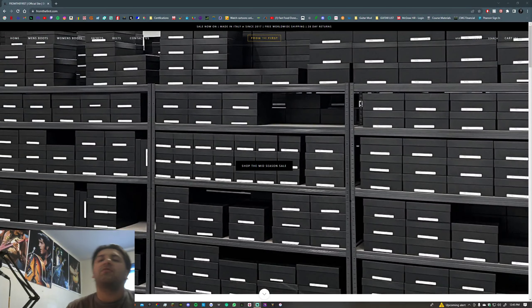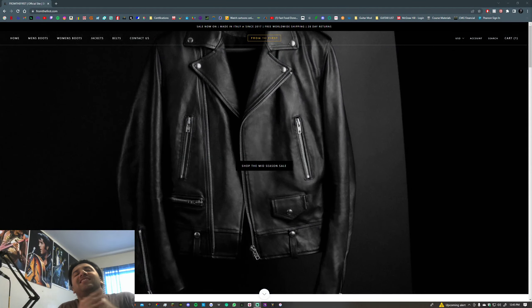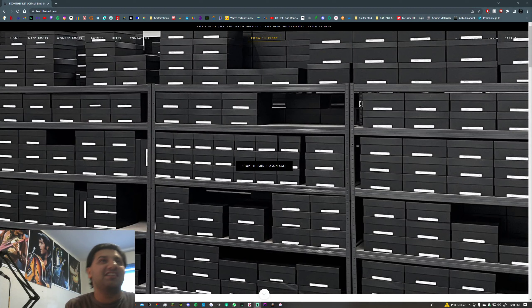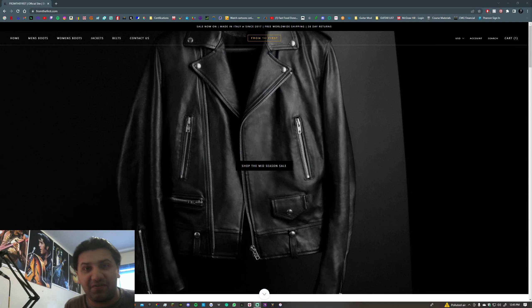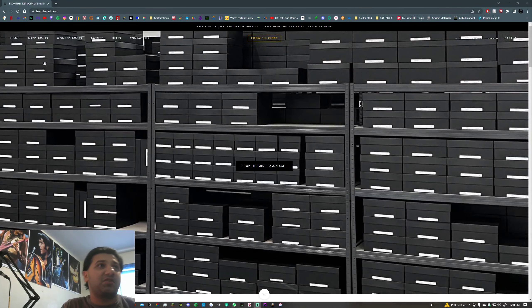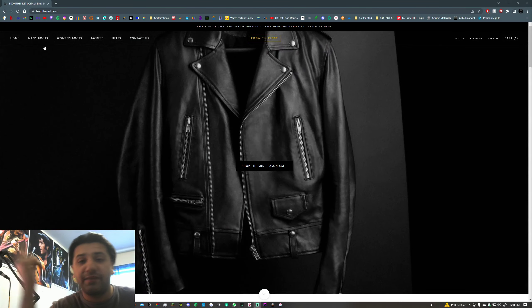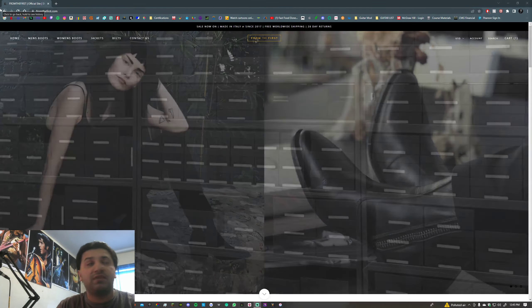What's up guys, your boy Yazzie back again with another video. Today we're going to be checking out probably my favorite brand — we're just checking this out. I rarely see these guys have their stuff on sale, and we're going to be checking out their whole catalog and everything they have to offer. If you do like this video, be sure to give it a thumbs up, subscribe, comment down below what you guys want to see, and turn on notifications for future videos.